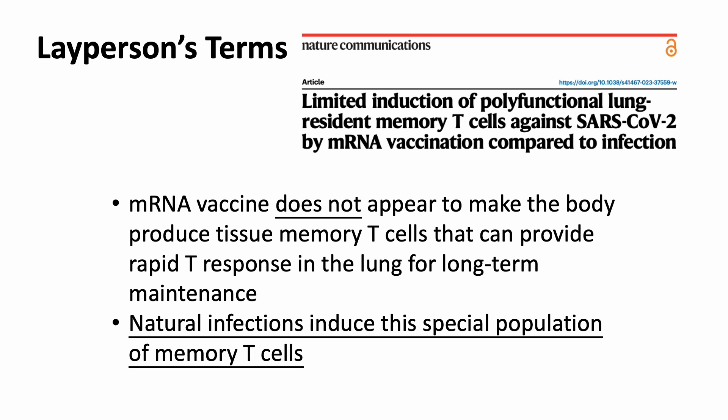In layperson's terms, according to this new study, the mRNA vaccine does not appear to make the body produce tissue memory T cells that can provide rapid T cell responses in the lung for long-term maintenance. In contrast, natural infection does induce this special population of memory T cells.